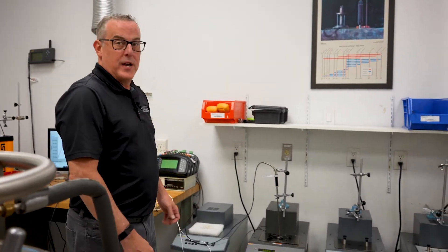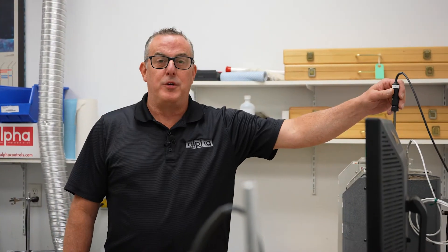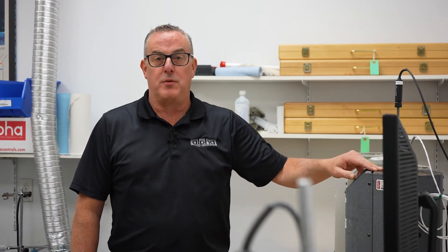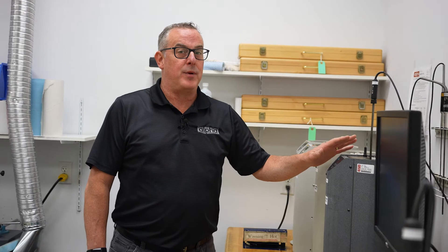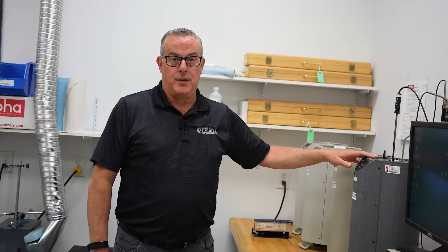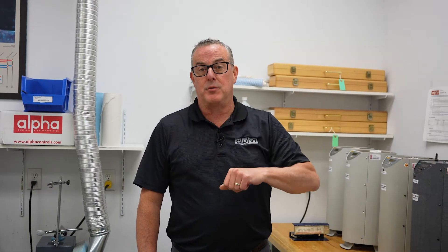This also helps with the speed of calibration, as we can move the probes from one bath to the other without having to wait for the temperatures to stabilize. Another thing we do each morning is check our reference probe against the triple point of water and adjust accordingly to remove any drift. This isn't really required and you don't have to do this on a daily basis, but we do it here at Alpha to keep our probe running at peak efficiency. If you want to learn more about the triple point, there's a link in the description below to a previous episode of Brands Brands where we talk about the triple point in more detail.